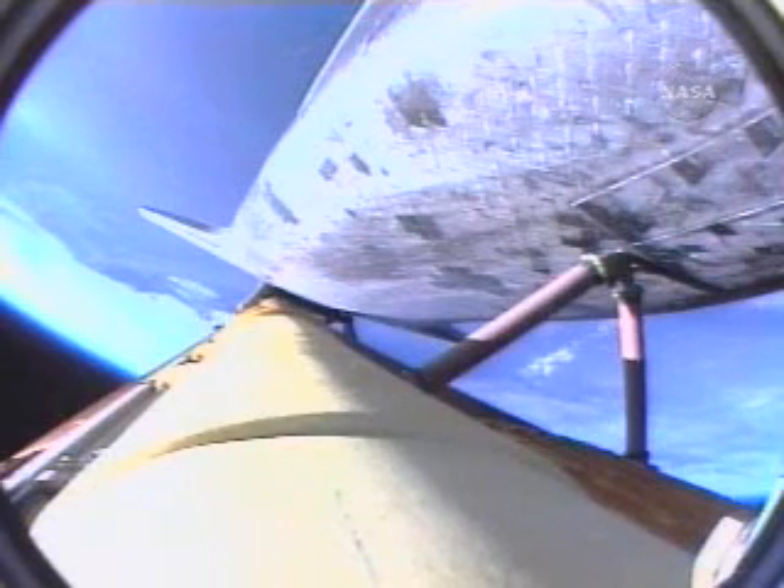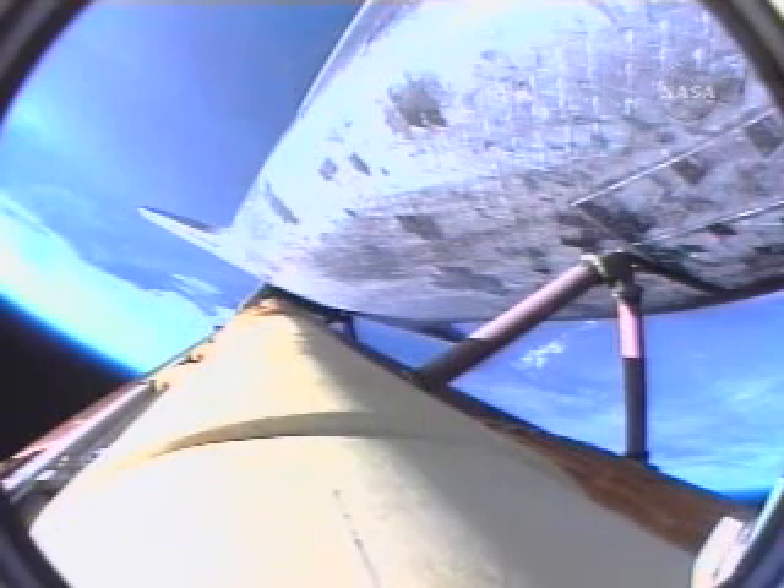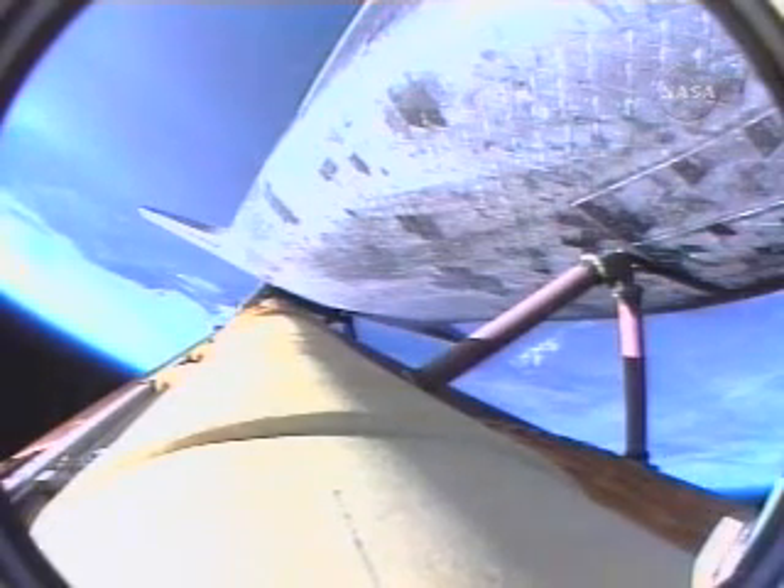SRB separation is confirmed. Two minutes, 15 seconds into the flight. Atlantis is traveling 3,000 miles per hour, downrange from the Kennedy Space Center 46 miles, altitude 35 miles. Ignition of the twin orbital maneuvering system engines on the tail of the orbiter, providing an additional boost toward ascent and heading off toward the International Space Station.